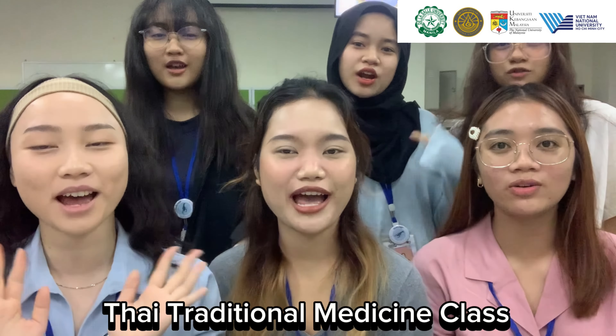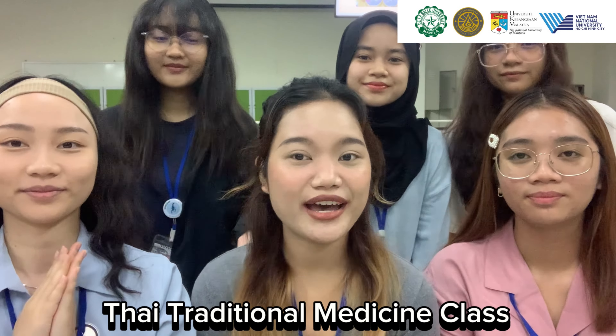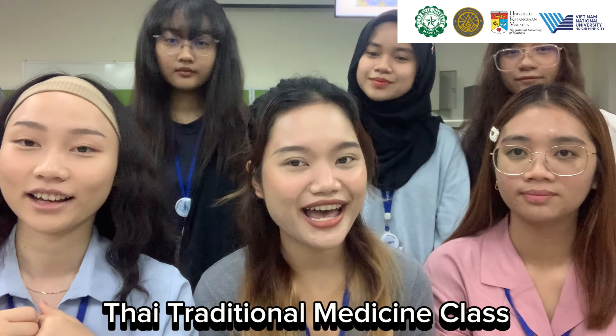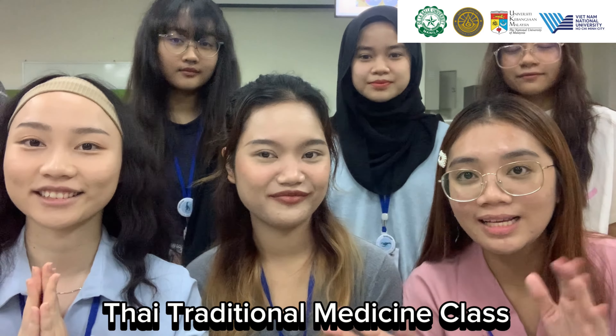Hello everyone! Welcome to our video! Today we are here in Thai traditional medicine class and what are we gonna do? We're gonna do Thai fragrance and without further ado, let's make it!